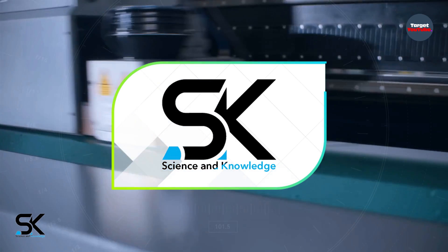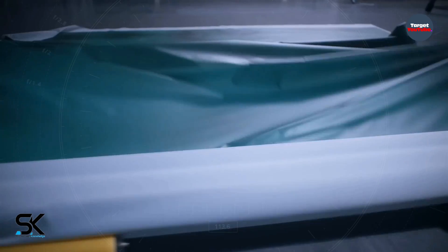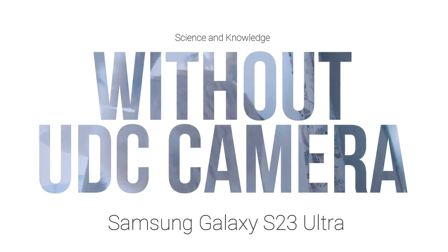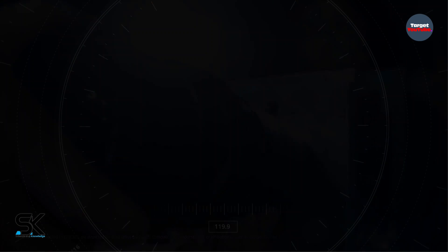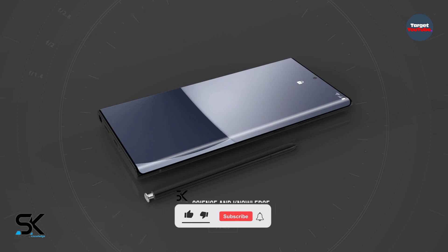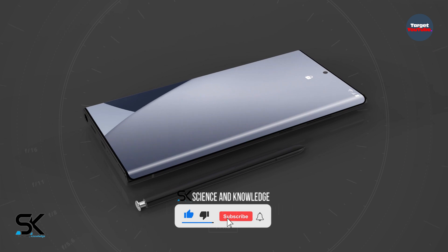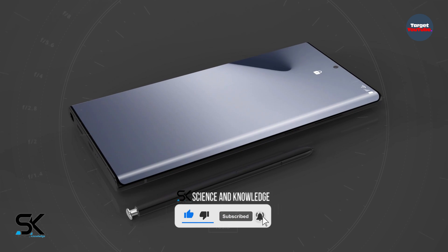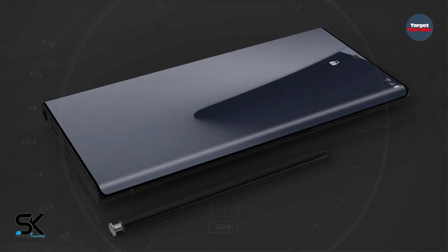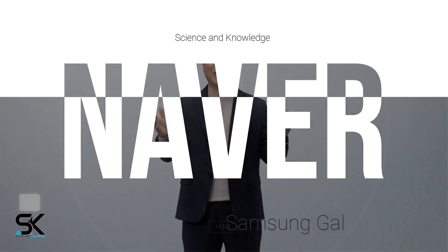According to the latest news, Samsung Galaxy S23 smartphones are unlikely to receive an under-display front camera. The company is dissatisfied with the quality of such systems. Samsung is not considering adding underscreen front cameras to the Galaxy S23 line, just as they were not included in the Galaxy S22, according to the Korean site Never.